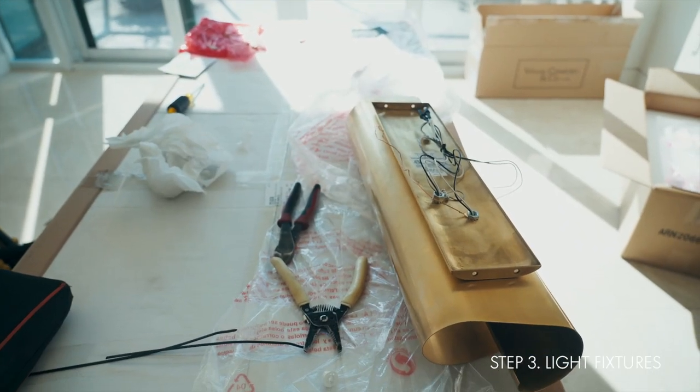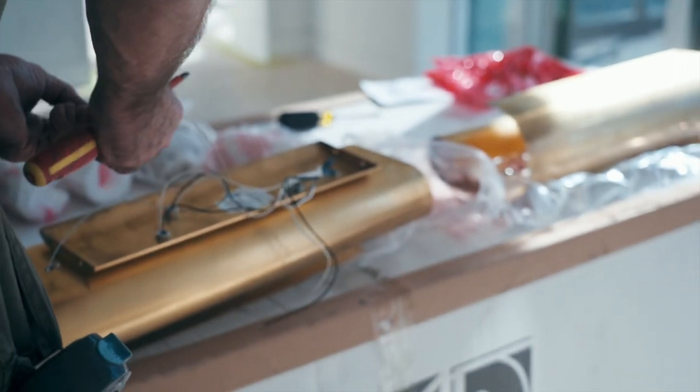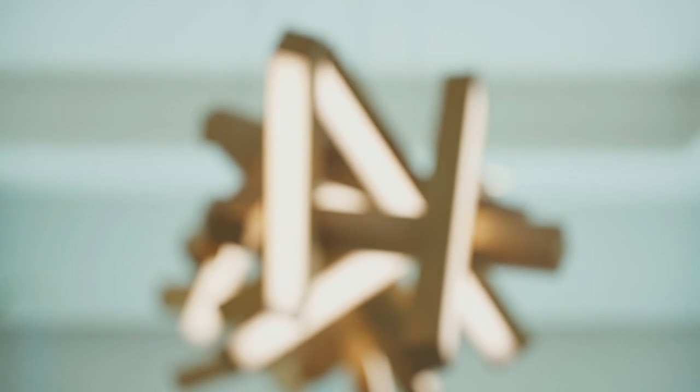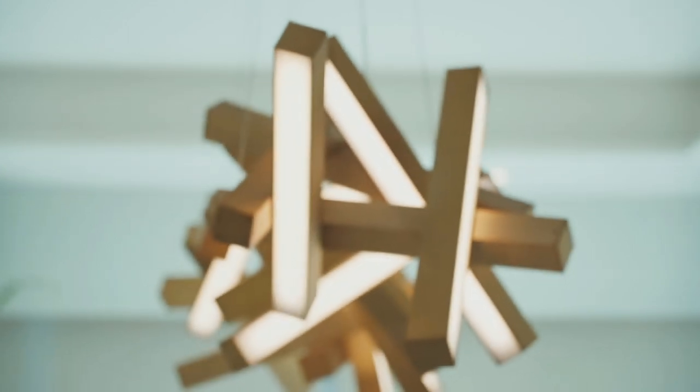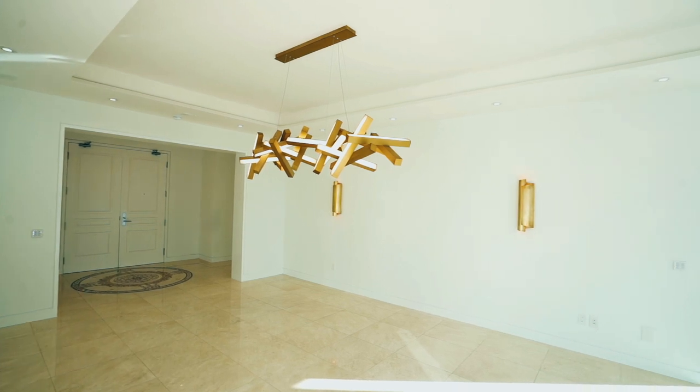Lighting is always a fun process and it wasn't any different for this project. We wanted to create a wow factor over the dining table, so we chose a 20-light linear fixture by Modern Forms. The two wall sconces that were previously there were small and dated, so we chose these beautiful vertical brass lights by Visual Comfort.